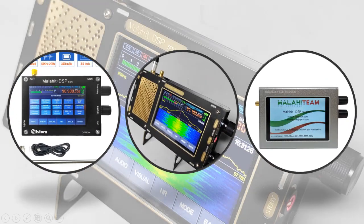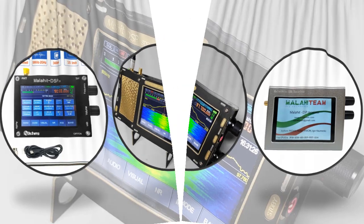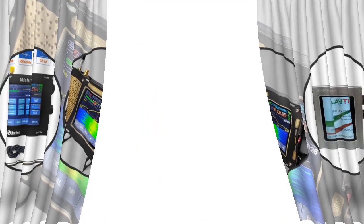Hey viewers, if you are trying to find out which Malachite SDR radio is best, then this video is for you. I am including a link in the description for more information. Let's start the video: 5 best Malachite SDR radios.